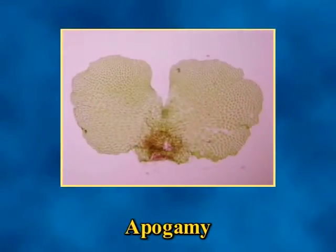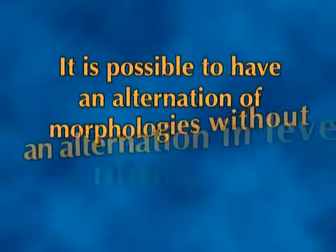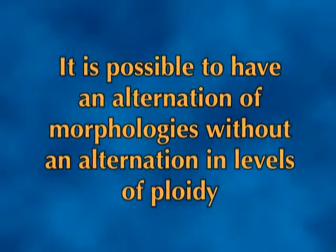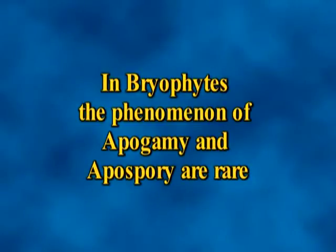The controversy concerning these two theories attracted more attention when the phenomena of apogamy and apospory were discovered. Apogamy is the direct formation of a sporophyte from the gametophyte without the intervention of gametic union or spore formation. Apospory is the direct formation of a gametophyte from the sporophyte without the intervention of spore formation. In view of these alternate pathways in the life cycle — apogamy and apospory — the idea of interpolation is untenable. Thus, it is possible to have an alternation of morphologies without an alternation in the levels of ploidy. In bryophytes, the phenomena of apogamy and apospory are of rare occurrence under natural conditions, and hence their significance is limited in normal life cycles.